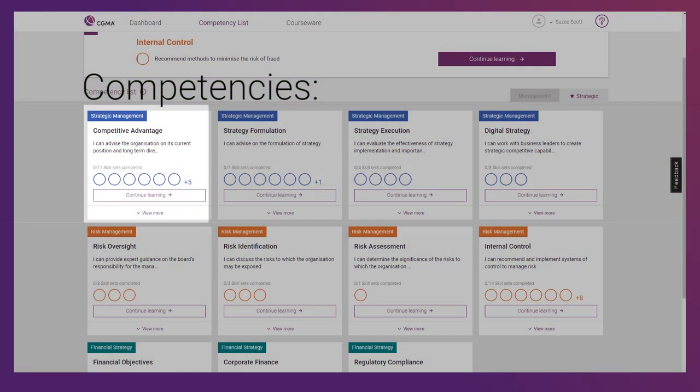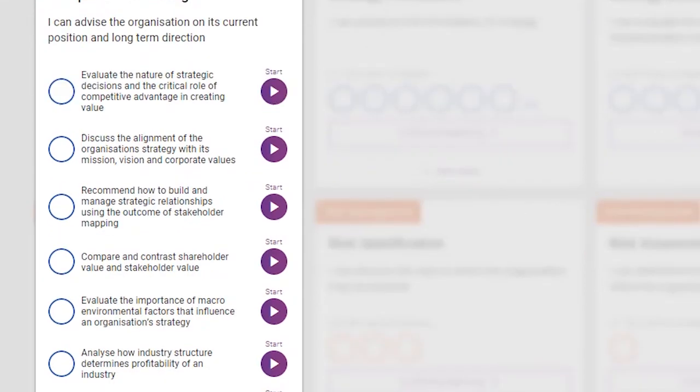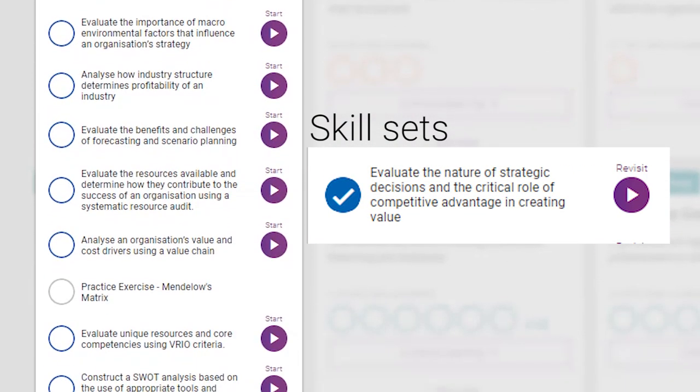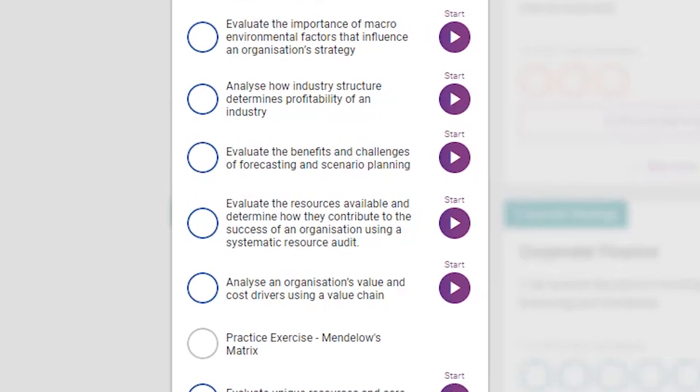Competencies are the major subjects that you'll be learning about throughout the program. To complete each level of the program, you must pass all of the competencies in that level. Each competency consists of several subgroups called skill sets. Skill sets show you the objectives that you'll be tasked with.